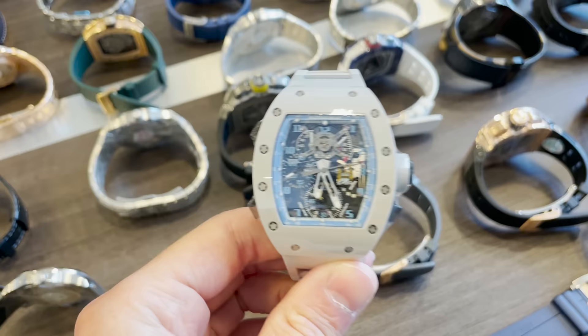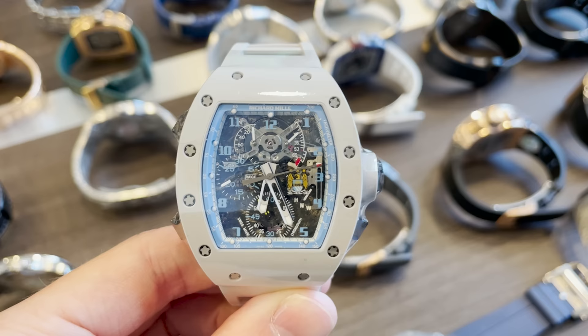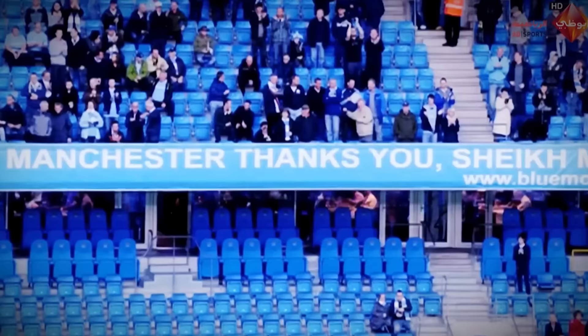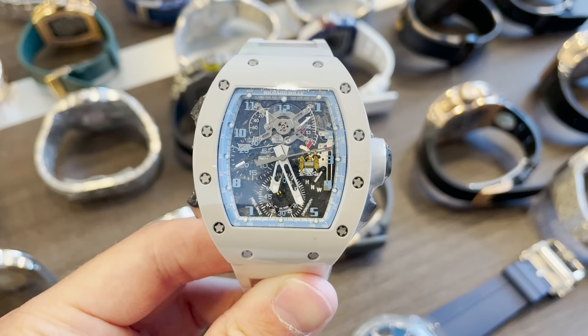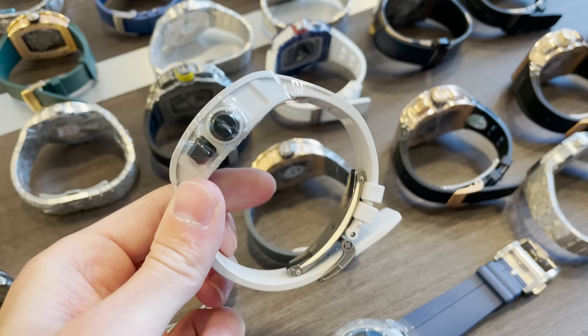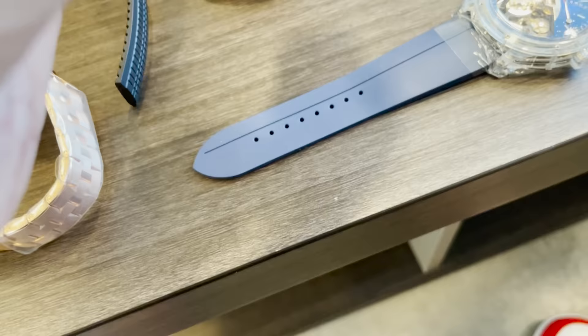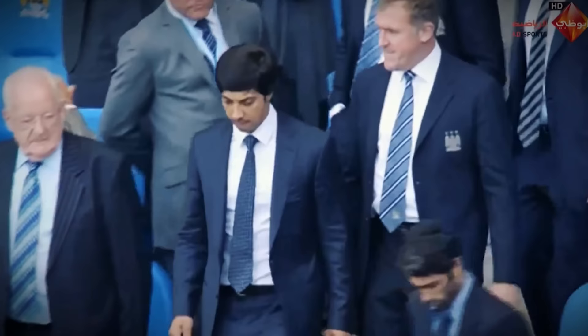This Manchester City watch — yes, Manchester City — is a one-of-ten piece. A member of the UAE Royal family took over the Manchester club and then in collaboration with Richard Mille, they came up with 10 pieces. It's a split-second RM. It's very rare. This transaction took place seven or eight years ago, and in all that time it's the first time I've seen this RM. It was a special order made just for the UAE Royal family.